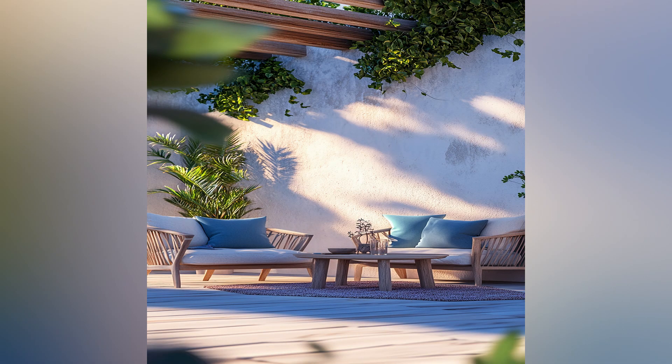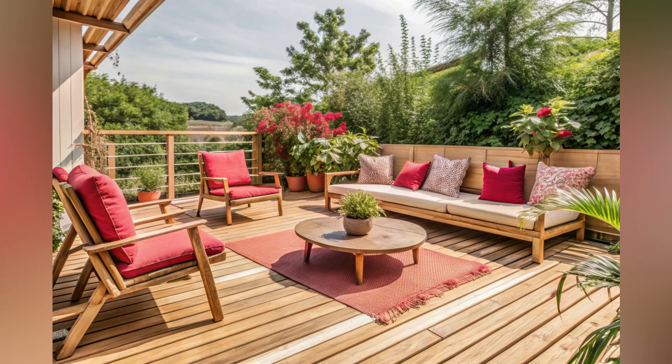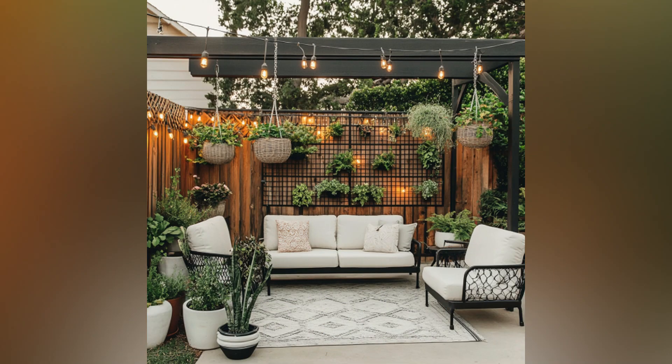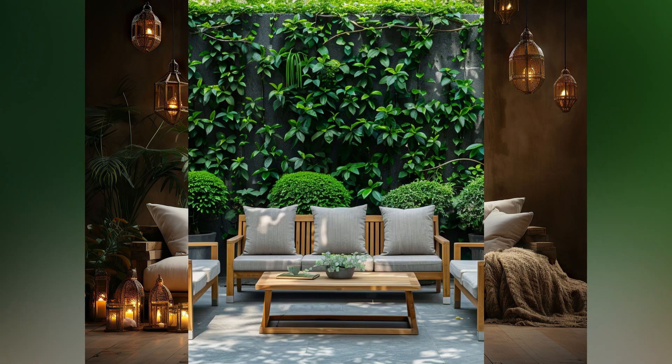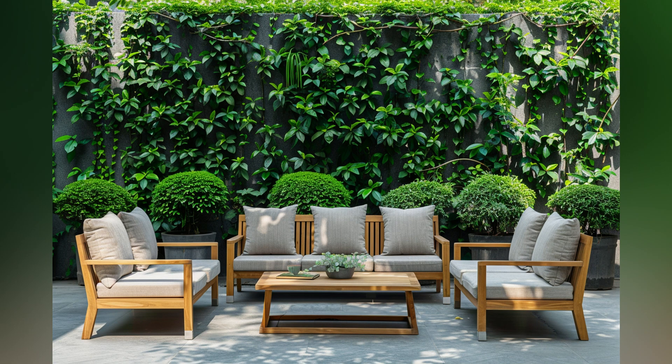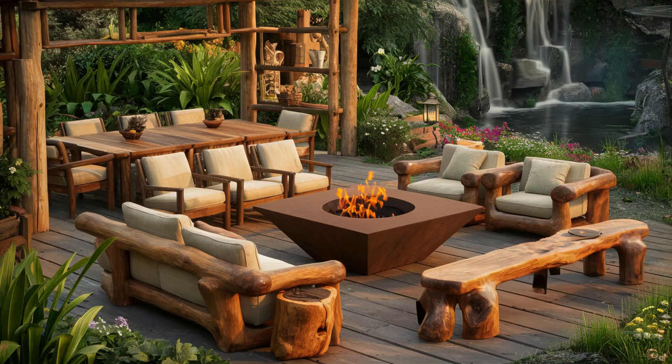Four. Add lighting. Good lighting extends the usability of your outdoor space into the evening. String lights create a magical atmosphere when draped across your seating area or around a pergola. Use lanterns for a warm, inviting glow — they can be placed on tables or hung from trees. Scented candles not only provide light, but also add a pleasant aroma to your space.